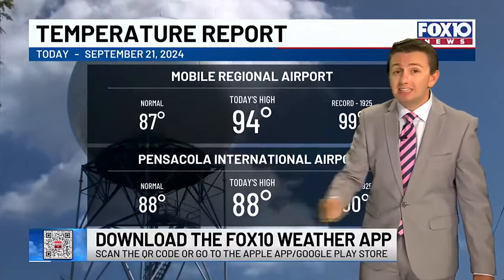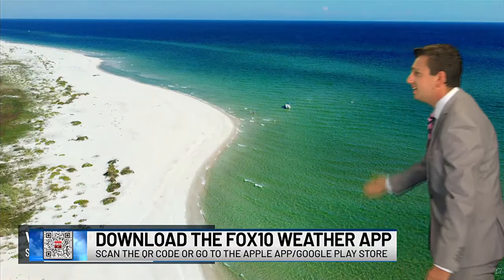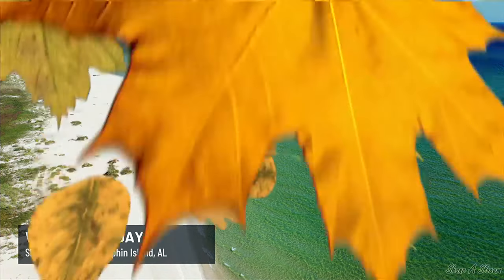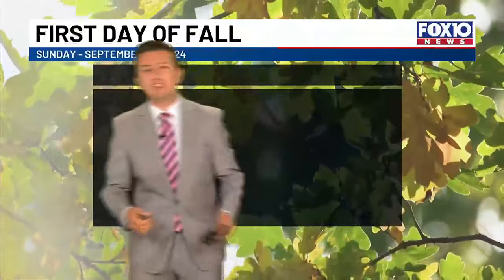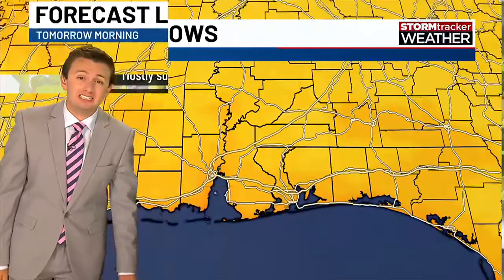In the meantime, it is very clear out here. It's a little hot — 92, 93 degrees. We've had some hot temperatures; how about 94 at Mobile Regional Airport? It's definitely a hot one, but a gorgeous day. Shane Slocum sent in a photo from the West End of Dauphin Island — absolutely gorgeous. Our beaches are really calm. For the first day of fall, you could head down to the beach with temperatures in the 90s under mostly sunny skies.